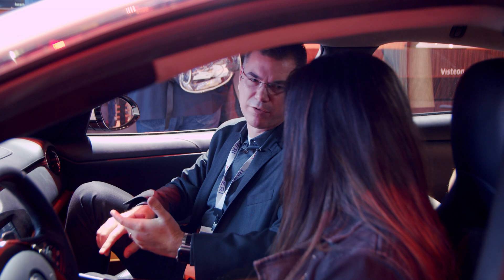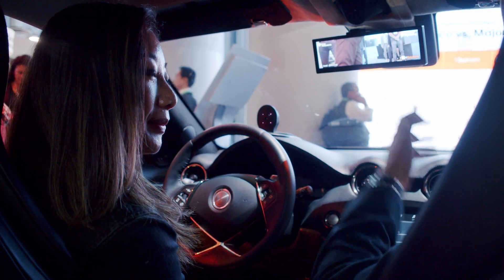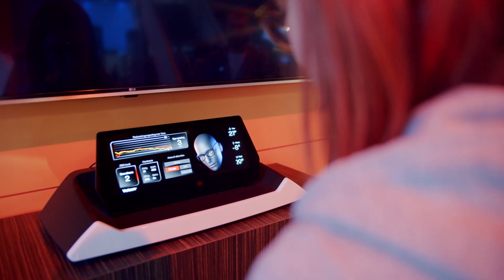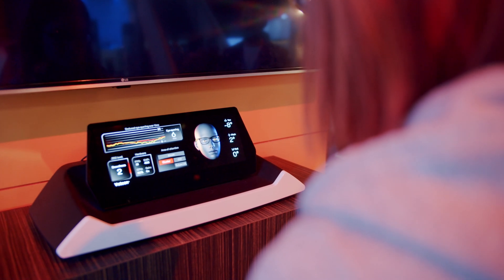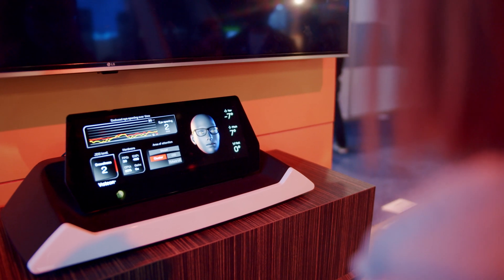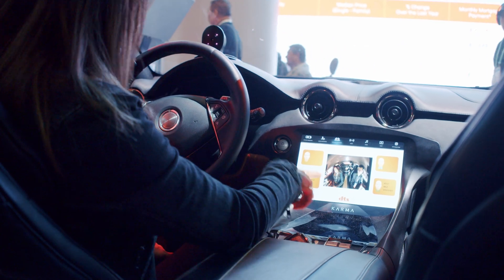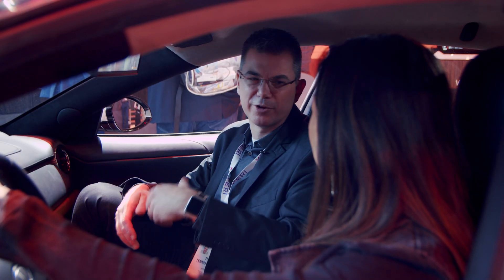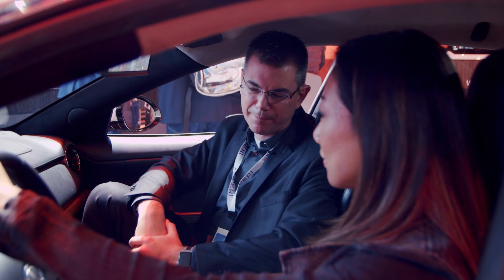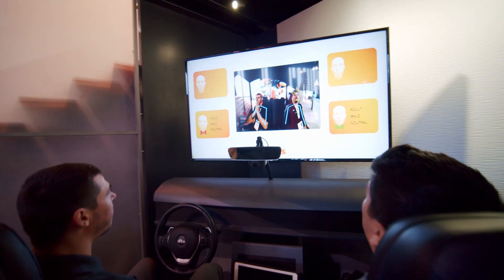In-cabin monitoring includes driver monitoring solutions as well as occupant monitoring. We're also using it to track your head for electronic rear-view mirror placement. The first camera is driver monitoring — that's looking directly at you to make sure you're driving safely and keeping you safe on the road. That camera is also able to detect what you're doing, so if you're eating, drinking, talking on a cell phone, or smoking, it would give you an alert — you can't smoke in the car or no eating in the car because you're sharing it with someone else.